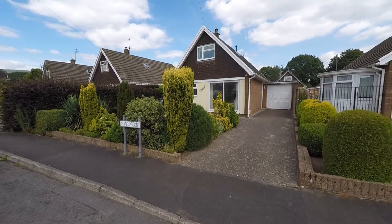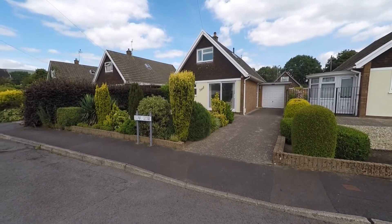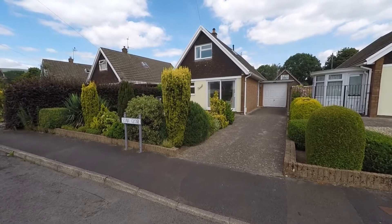Welcome to this video tour of this spacious four double bedroom detached dormer bungalow situated within a desirable residential area and a sought-after location here within Cumbria.